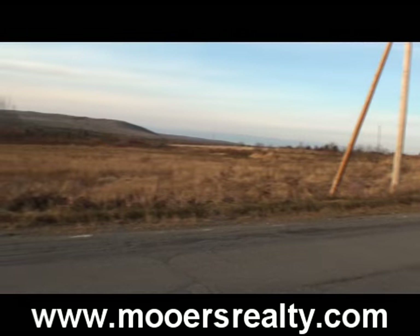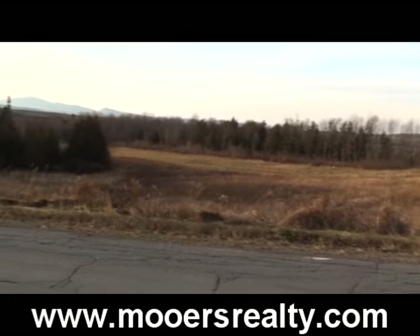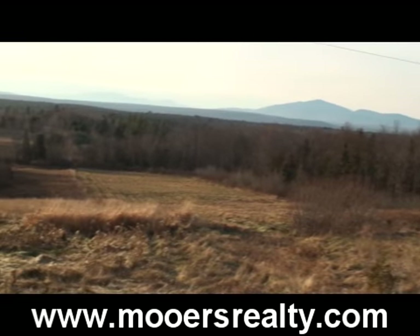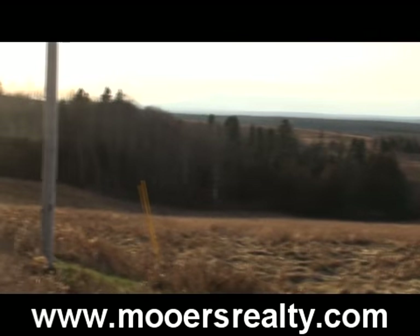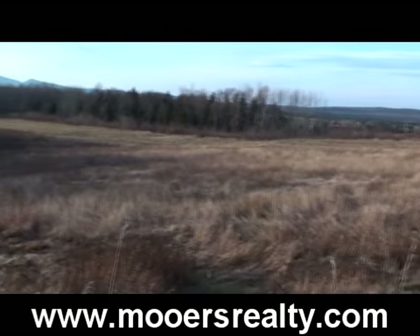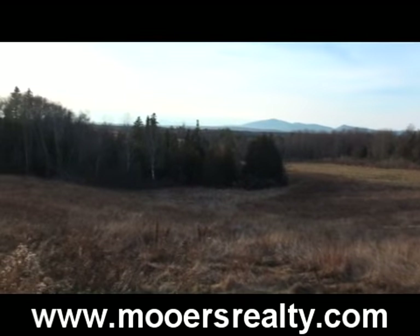This is a front field, but a lot of the farm fields are hidden in the back. They have the same great view, the same setting. This field, this portion, is a little over five acres. It's close to 50 acres out in back.